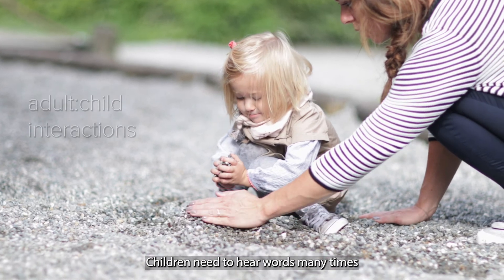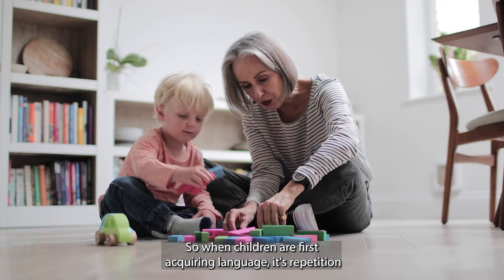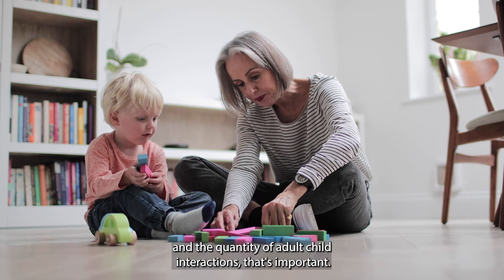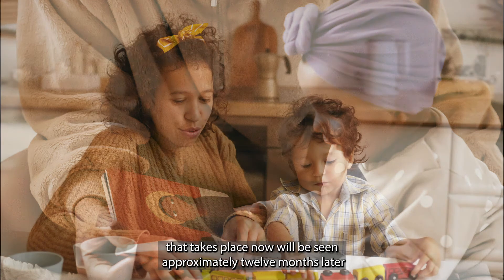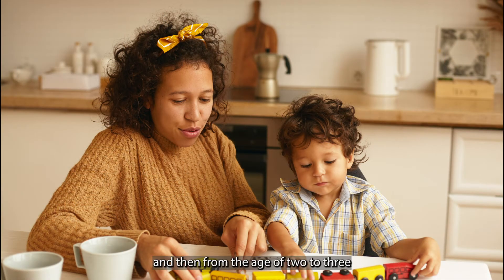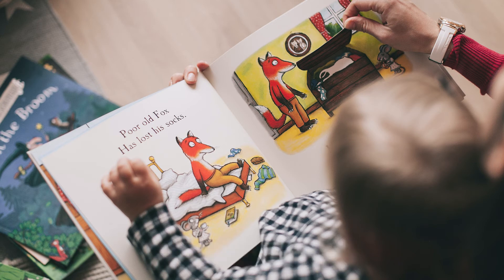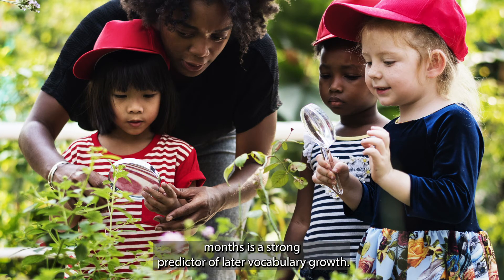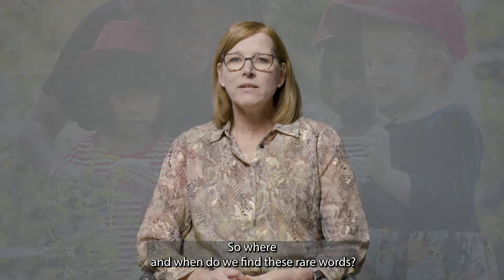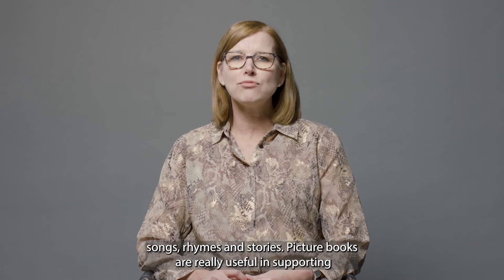Children need to hear words many times before they understand and eventually use those words. So when children are first acquiring language, it's repetition and the quantity of adult-child interactions that's important. Research from Roe in 2012 suggests that the impact of adult-child interactions that takes place now will be seen approximately 12 months later. And then from the age of 2 to 3, extending the breadth and the depth of language is important as well as the quantity of talk. Roe also found that exposure to more rare and unusual words at 30 months is a strong predictor of later vocabulary growth. So where and when do we find these rare words? When we're having fun with words, describing our world and enjoying songs, rhymes and stories.